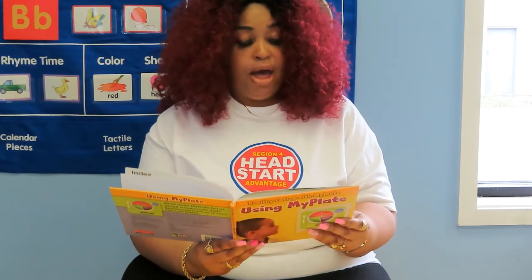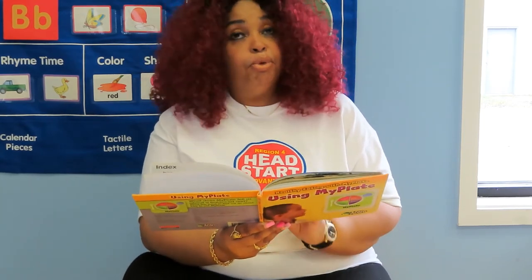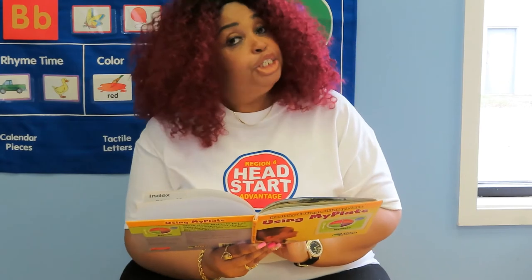Filling your plate. My Plate shows us to fill half our plates with fruits and vegetables. My Plate also shows us to eat some protein, grains, and dairy too.